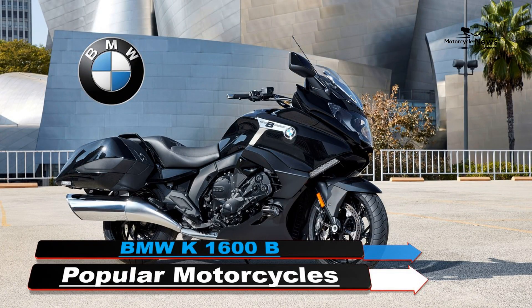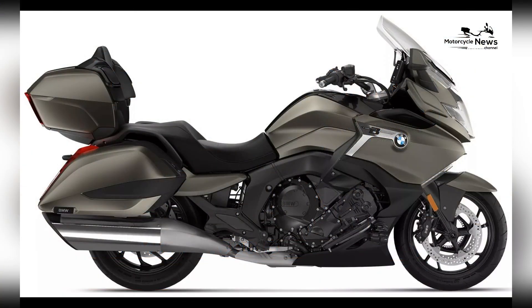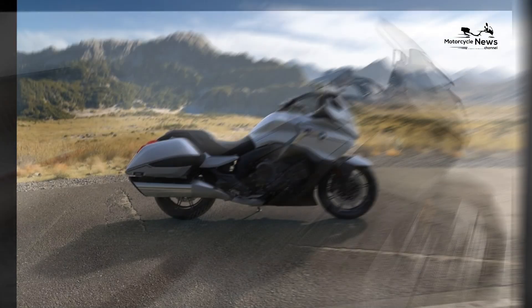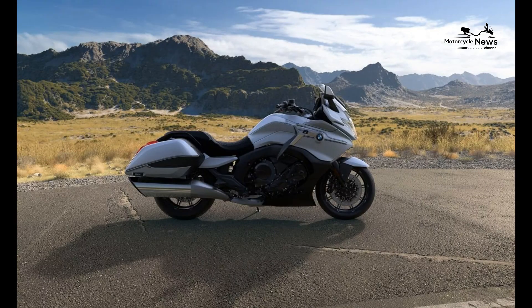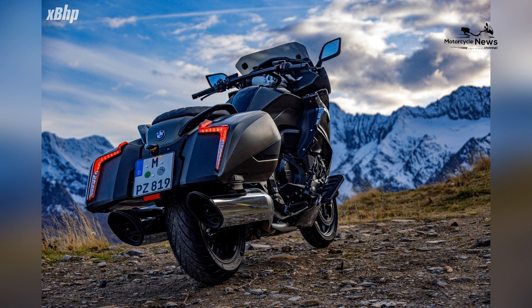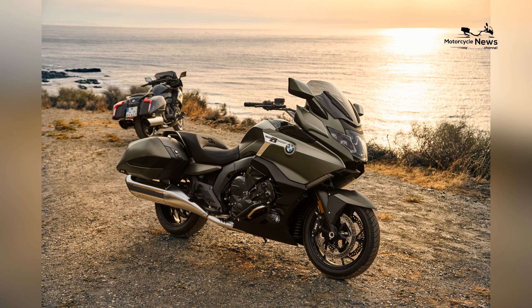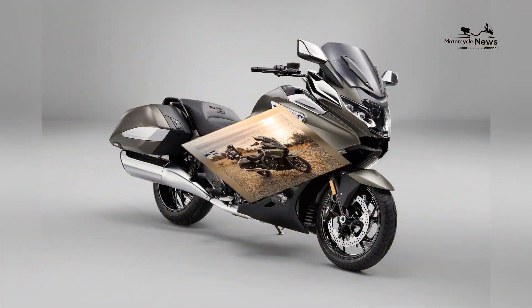BMW Motorrad has unveiled the highly anticipated 2024 K1600B, a luxurious and powerful touring motorcycle designed to offer riders an unparalleled combination of comfort, performance, and style on long-distance journeys with its powerful engine.